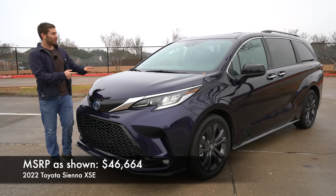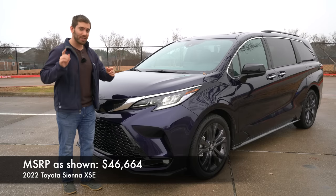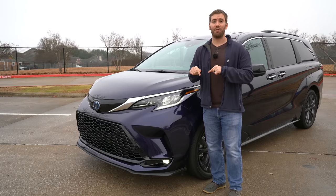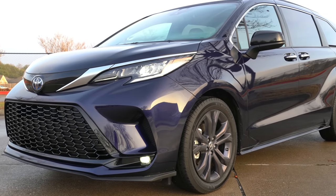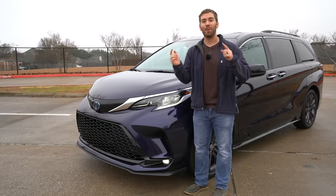I've been able to spend a week with this 2022 Toyota Sienna and I've got some things that I like and things that I don't like that I'm going to share with you. Before we get started, this is not a full detailed review. I have a full detailed review of this Sienna in the description below that'll probably answer all your questions about this minivan, but let's go ahead and jump in.